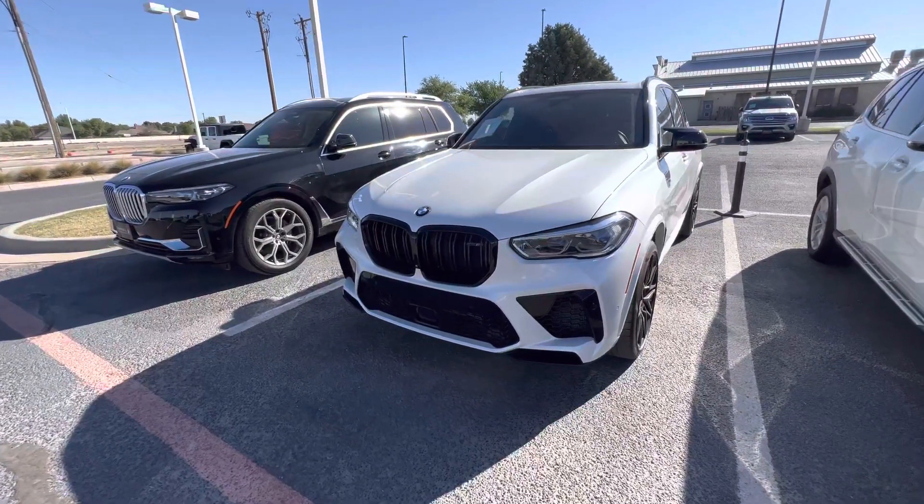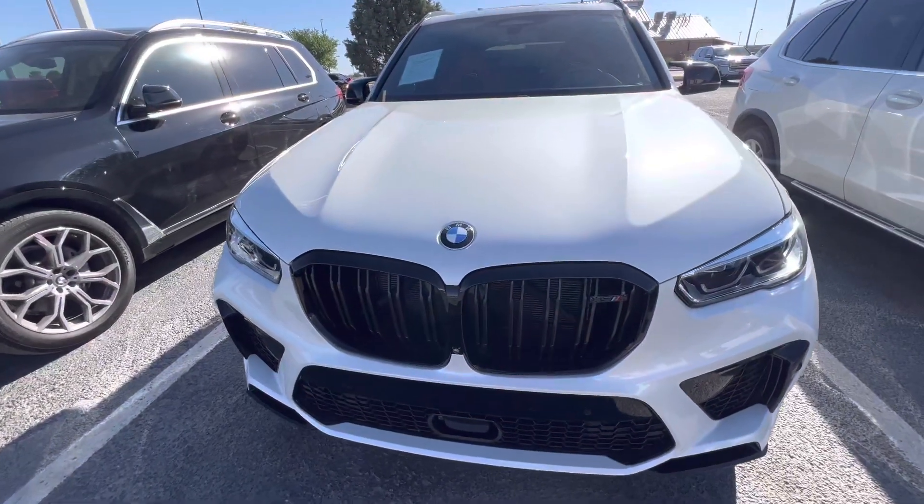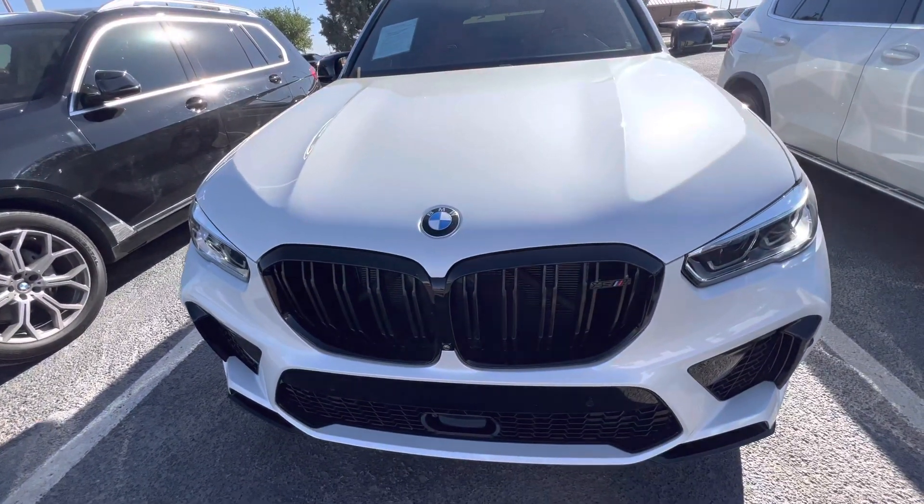Good morning, this is Alan Tran with Soul BMW. Today we're going over all the great features of this BMW X5 M Competition.